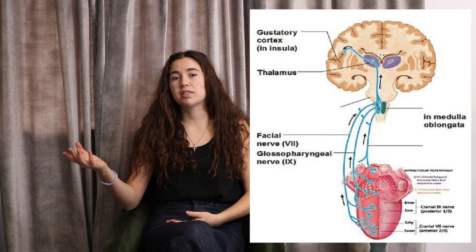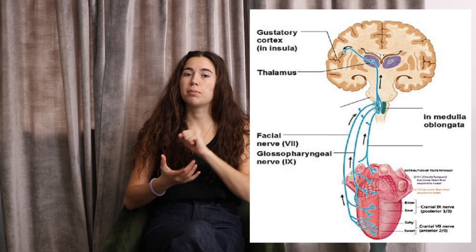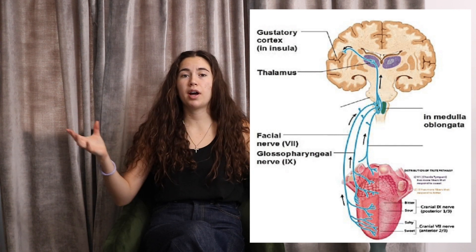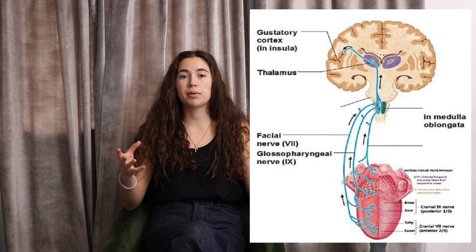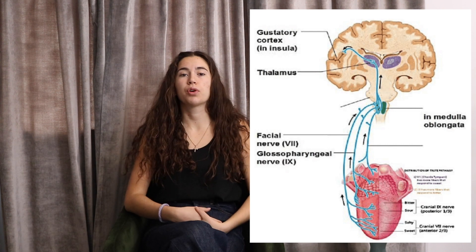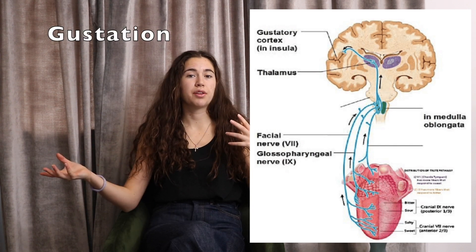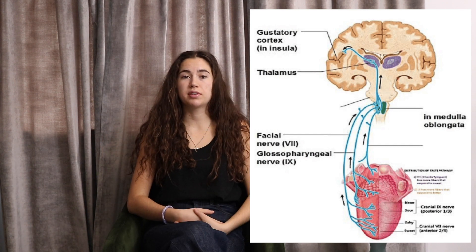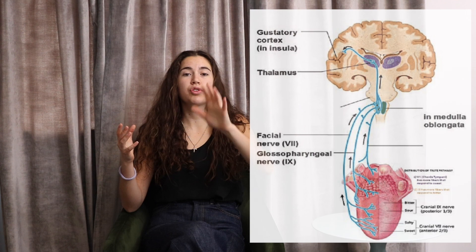For taste, a very similar thing happens, except these aren't chemicals floating in the air — these are chemicals on your food. Those chemicals bind to receptors on your tongue. We know that we have taste buds, but these receptors are all over your tongue. That causes activation of the neuron, and it goes down a similar pathway into the brain stem and then into higher-order cortical regions, where it is processed in an area called the gustatory cortex. Gustation is just another word for taste. These senses are very strongly connected — if you've ever tried to eat something while plugging your nose, you'll notice that a lot of the flavor is gone, and when you unplug your nose it returns. So losing the sense of smell could in turn make you feel like you've lost your sense of taste as well.